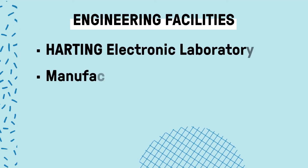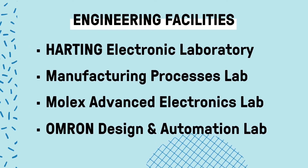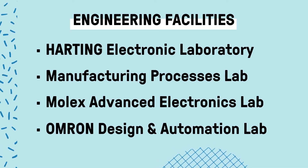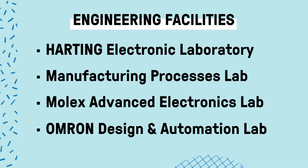We also have the Molex lab, and we have installed engineering software for all engineering students, so you can also learn skills in software like MATLAB and SolidWorks. From there, we implement your design from software into actual parts.